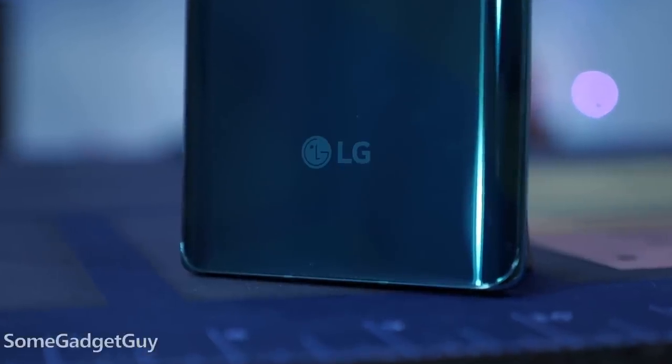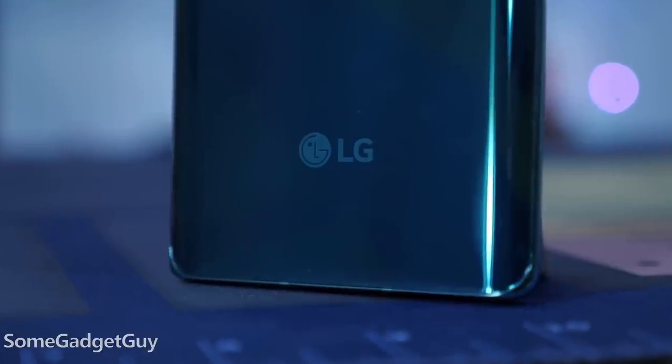Now we know how much it'll cost. LG's 2020 strategy is kind of stunning, streamlining the parts and making the lineup more consistent. Across the board, productivity and multitasking are the key features.